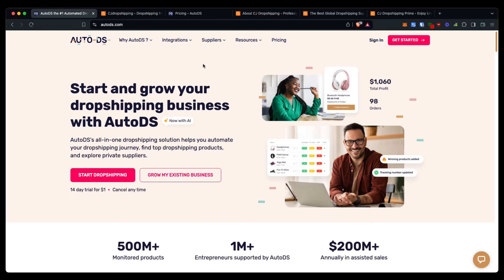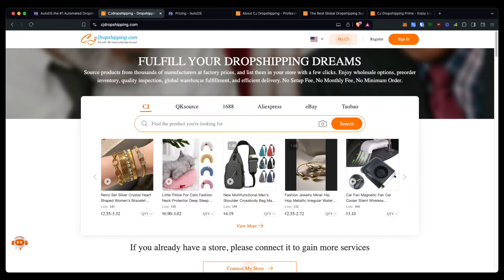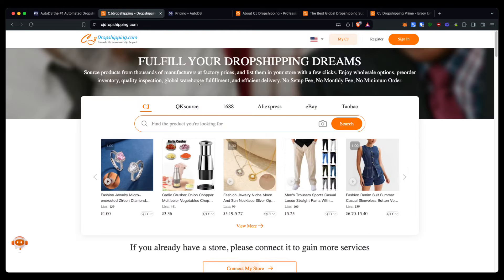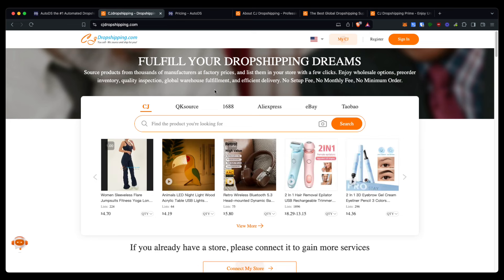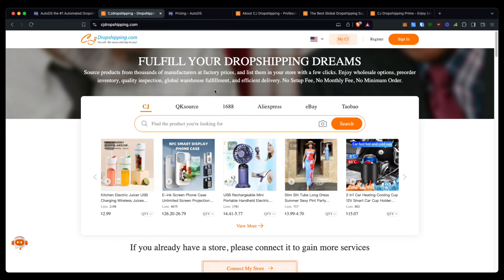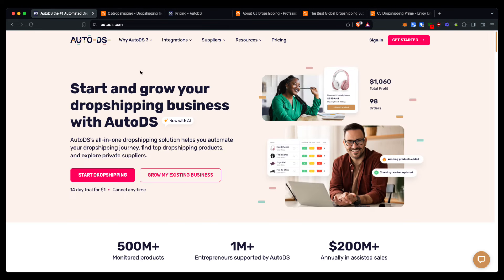Both of these are a fantastic option, and I would recommend trying out both, especially AutoDS, seeing as you can get a completely free trial using my link in the description. If you are looking to do just sourcing and fulfilling of orders, then CJ Dropshipping might be the best option, as they have over 10 years of experience and are one of the best in the game. But if you are looking for a more complete dropshipping tool, I would highly recommend you give AutoDS a try for all of the different features they have, and because you can get a full 30-day free trial using my link in the description.